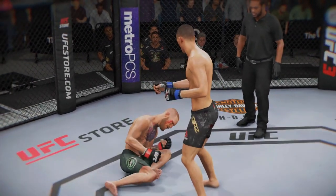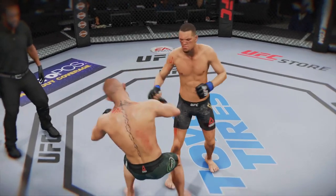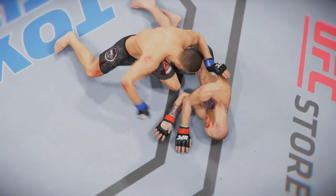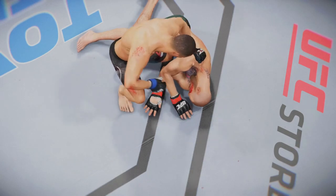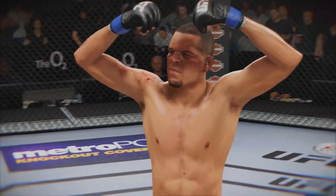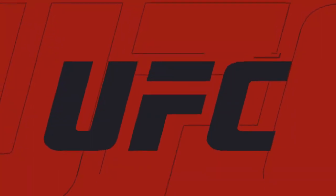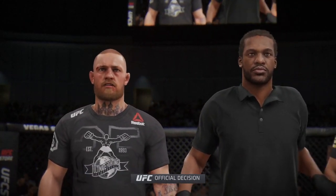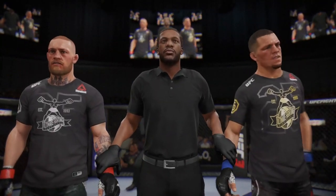A major, major result here in this division tonight. Let's take a look at it one more time. Here's the knockdown — vicious strike. Great angle here. Boom! And that's all she wrote. So there he is after a monumental knockout turned in here tonight. That is one they will be talking about for quite some time. Now we go inside the Octagon. Bruce Buffer with the official decision. Ladies and gentlemen, referee Herb Dean stopping this contest at 49 seconds of round number two. The winner by knockout — Nate Diaz!